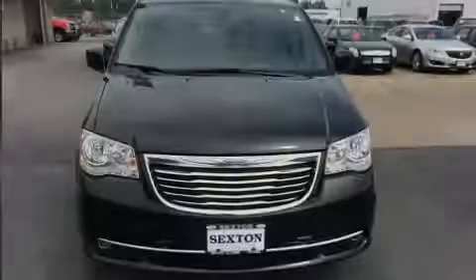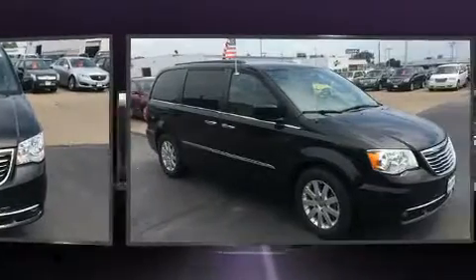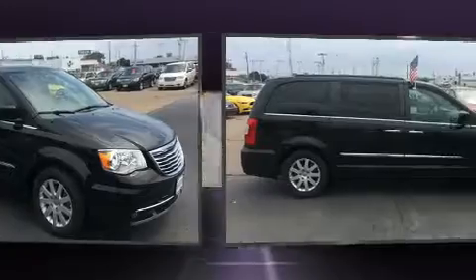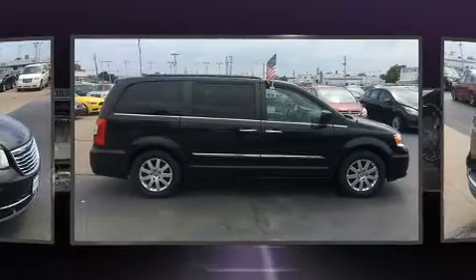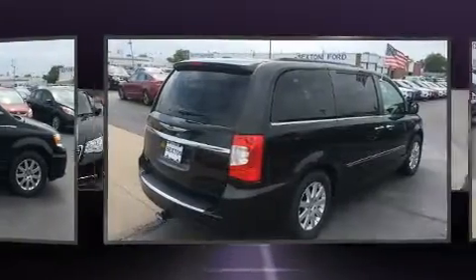Sensibility and practicality define the 2014 Chrysler Town & Country. This seven-passenger van just recently passed the 60,000 mile mark. It features a front-wheel drive platform, an automatic transmission, and a refined six-cylinder engine.